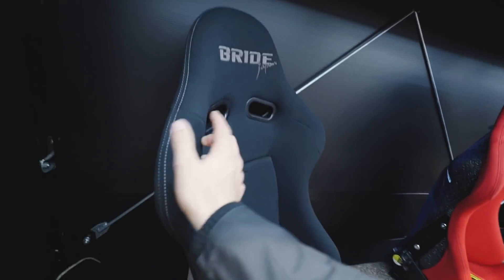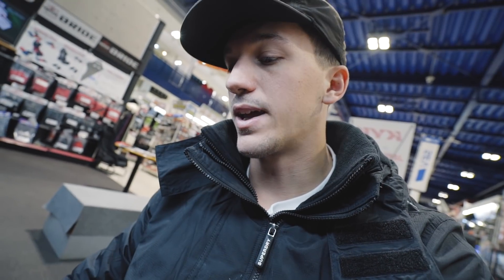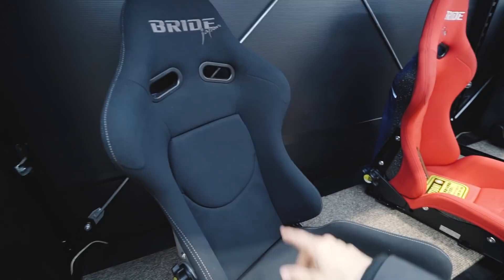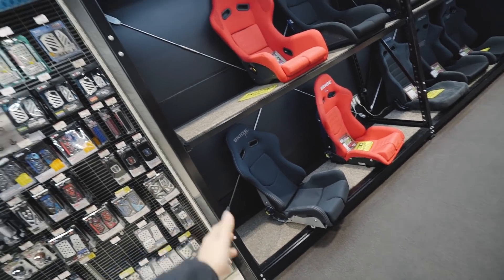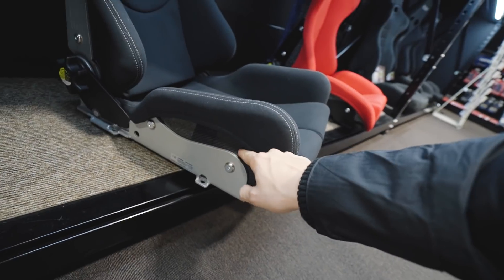I've been looking for this for so long — number one because I wanted the carbon fiber backing, and number two my steering wheel is black with white stitching and this seat is also black with white stitching. So I'm doing it — I'm buying the Bride Japan Gaia 2 seat with the carbon fiber backing. Unfortunately they don't have two in stock, so when I get home I'll have to order another one for the passenger side. At least for now I can pick up this Bride Japan seat in Japan — how sick is that?